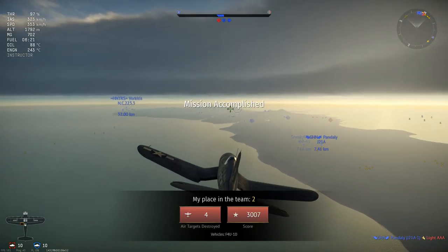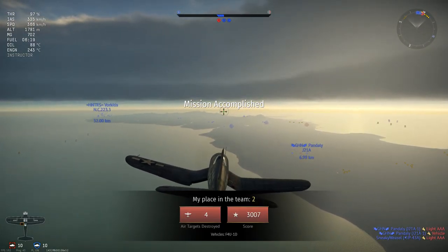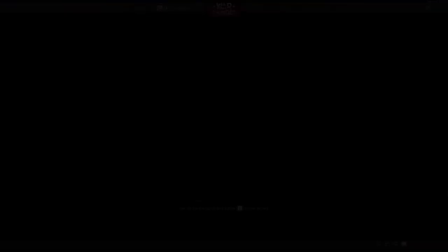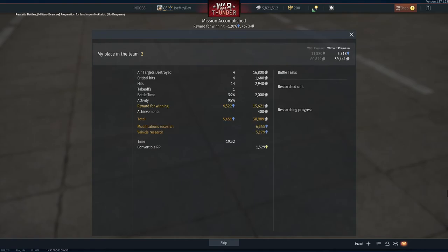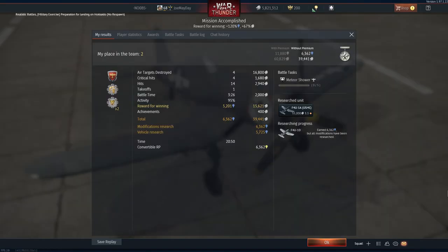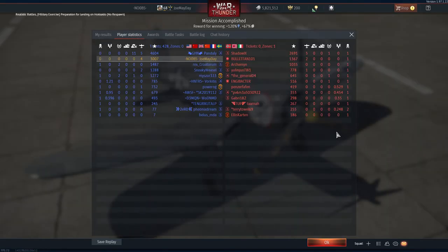To sum it up, the F4U-1D is a potent, excellent plane at BR 3.3 in Air Realistic Battles. But would I choose the P-39 series over it? I actually would — I like that plane a whole lot better. But that is my own personal preference. That would be all for today. I hope you have liked the video, and if you have, please press the like and subscribe button. Because you are a wonderful person. Until the next time, have a fantastic day.